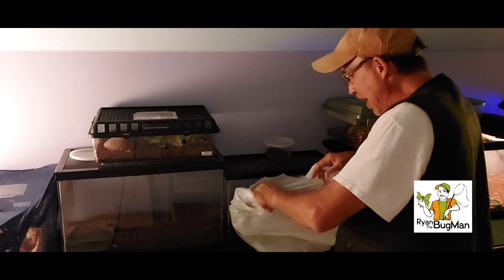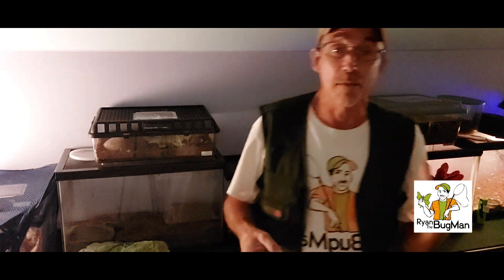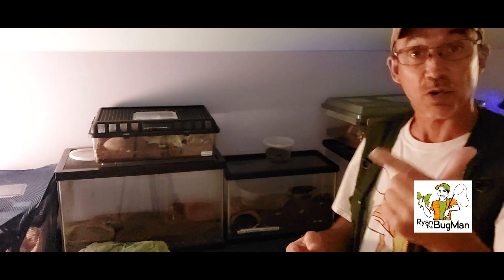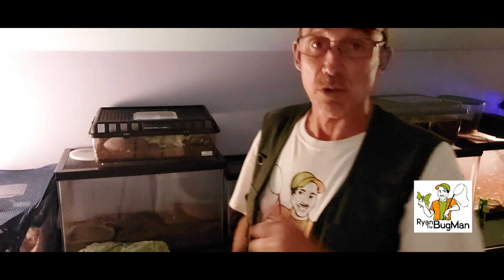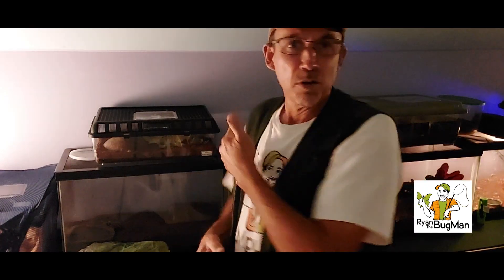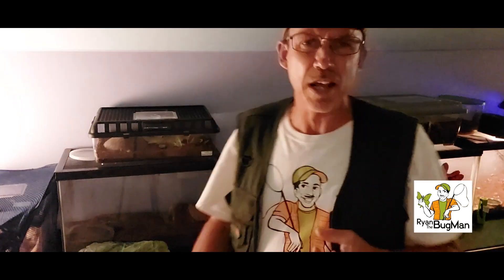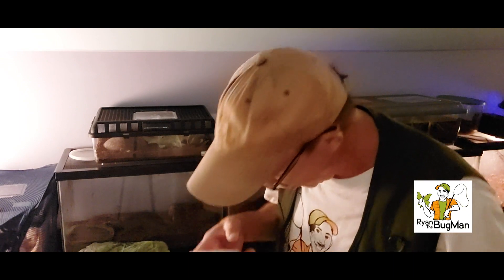I'm going to take you with me today. We're going to feed all the live bugs. I have some lettuce from the store for the cockroaches. I'll also put a little bit of lettuce in each live bug container for the crickets I put in there to feed them. All the spiders, tarantulas, and scorpions get crickets. Everybody else gets fruit or lettuce. I already gave the Darkling Beetle some fruit and carrots yesterday, so I'll give him a little lettuce today.